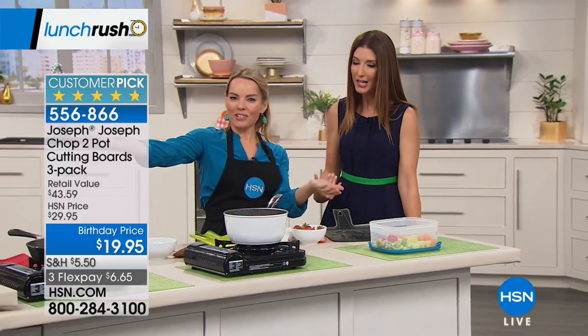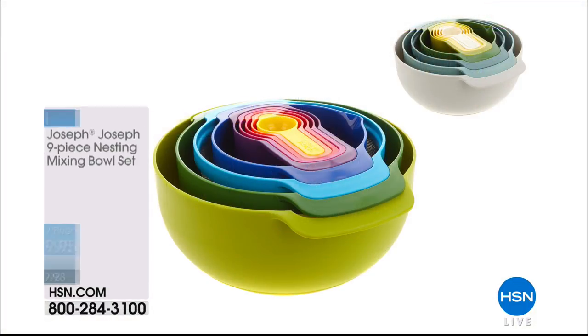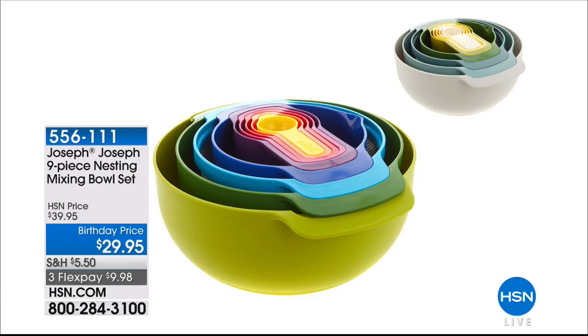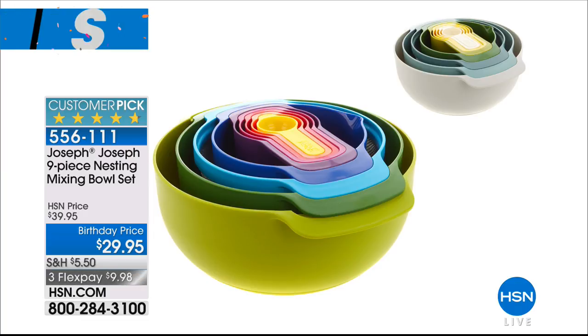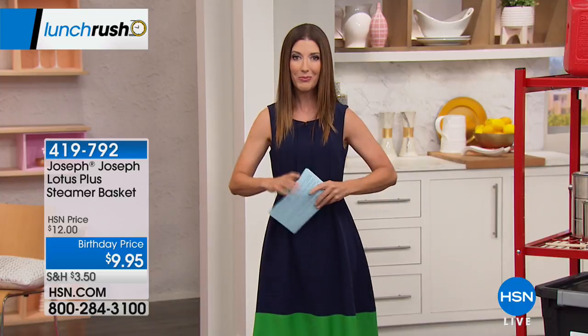Thanks for making us lunch! It's the lunch rush — we never stop shopping here at HSN. The lunch rush happens every day Monday through Friday at 12 PM Eastern. If you love Joseph Joseph, their set of nine mixing bowls is on sale today for $29.95 in bold fun colors — you get four bowls including a small mixing bowl, sieve, colander, and large mixing bowl, plus five measuring cups that all nest together. There's also a steamer basket for $9.95 — steam your vegetables to lock in nutrients. All three Joseph Joseph products today are customer picks.